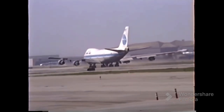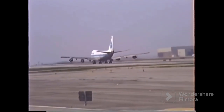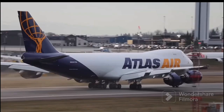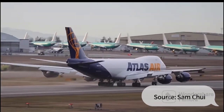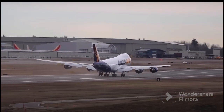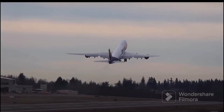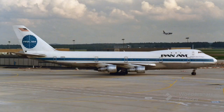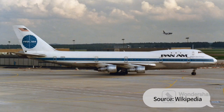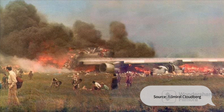The 747 is known as the Queen of the Skies, having its first ever commercial flight with Pan American in January 1970. The first ever 747 flew from New York to London on Pan American, and the aircraft used was called Clipper Victor. Clipper Victor was actually hijacked a year later and was finally destroyed in the Tenerife airport disaster in 1977.